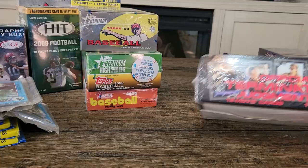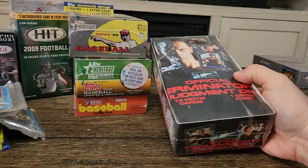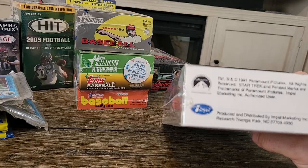Then I have a 1991 Terminator 2 box — I believe it's either Pacific or Impel that made this one. And then I have a 1991 Star Trek cards box made by Impel. This is my third video — I appreciate it for these reveals. Let me know if you're interested in anything. Bye!